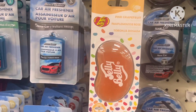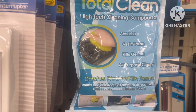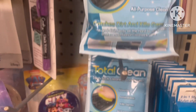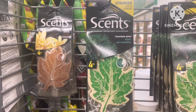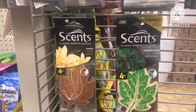They had new air freshener also. And let's not act like we don't need this — to get into those nooks and crannies that we cannot reach to clean our computers and laptops. This is a yes for me. They also had some new scents for your car.